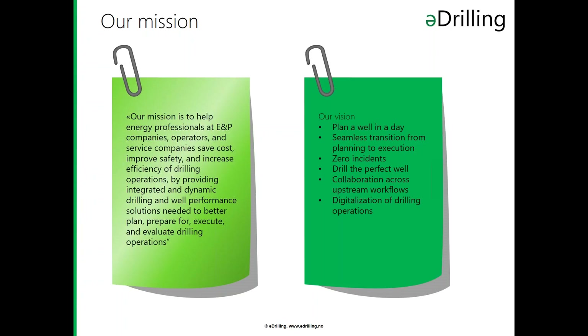The first five items on the list have been there since the inauguration of e-drilling back in 2008. We added the digitalization of drilling operations at the bottom last year, basically just to address the number one buzzword in the industry. Not that it was needed — being a software company, we have worked towards this goal every year and have been helping our customers digitalize every day since. But now it's up there.